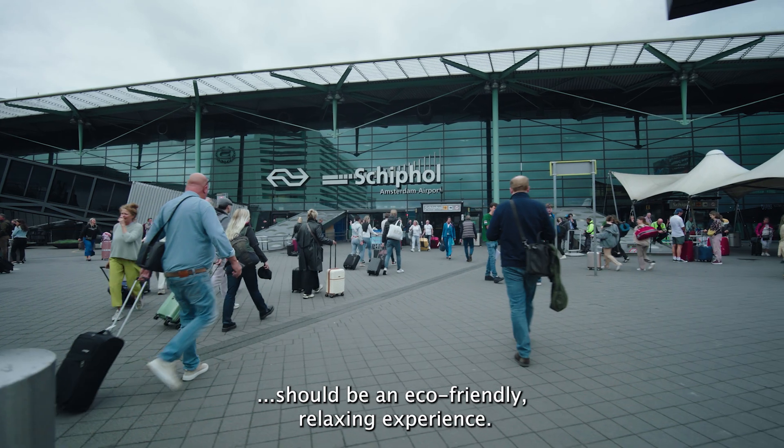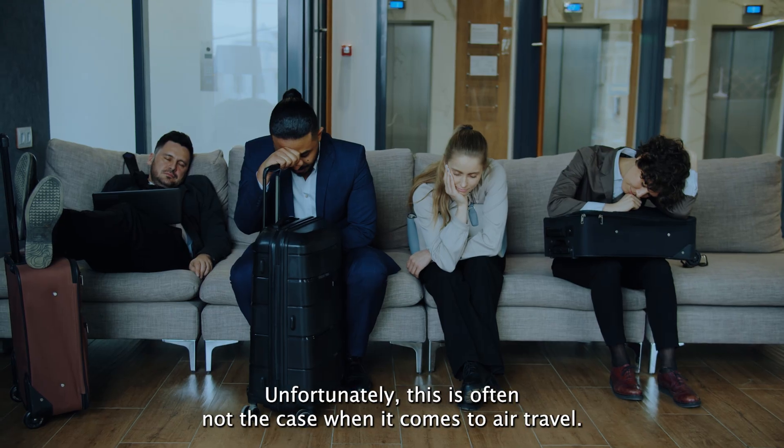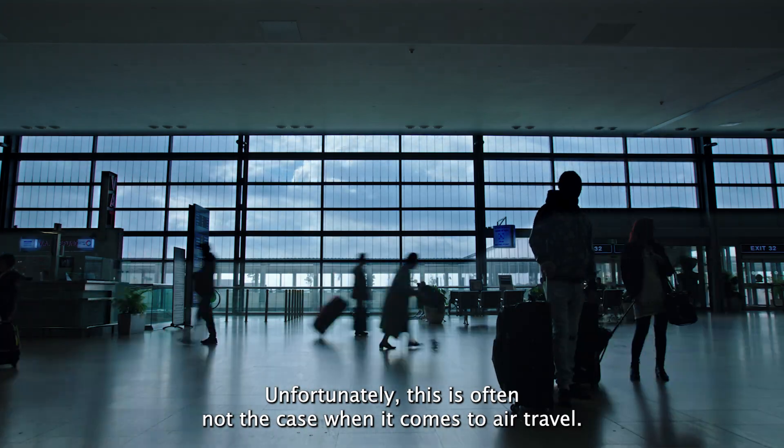Long-distance travel should be an eco-friendly, relaxing experience. Unfortunately, this is often not the case when it comes to air travel.